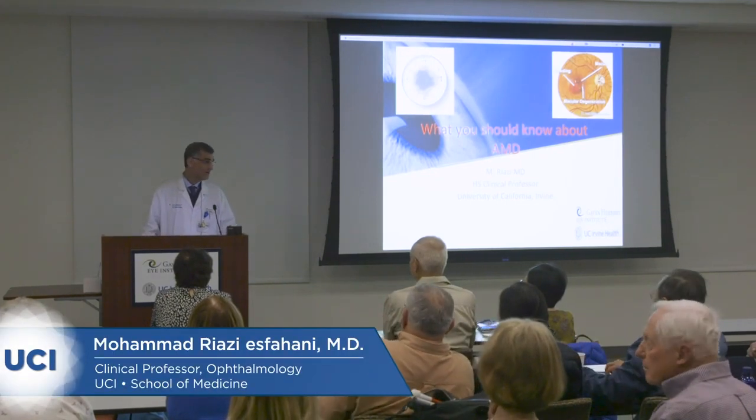My name is Muhammad Riyazi and I'm one of the faculty in Retinal Service in UCI, in Gavin Herbert Eye Institute, and I'm going to talk about some information about AMD, age-related macular degeneration.